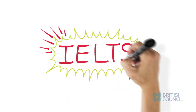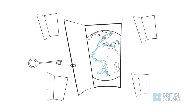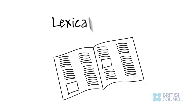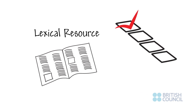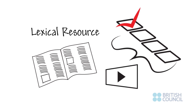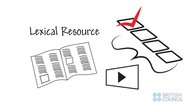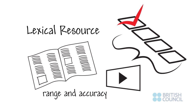So you have decided to take the IELTS exam. Great choice — it's the test that opens doors around the world. Here we look at the criteria of lexical resource. This is one of four criteria on which you will be tested. Look for the other three criteria in other videos. This criteria focuses on the range and accuracy of the vocabulary used in your writing.